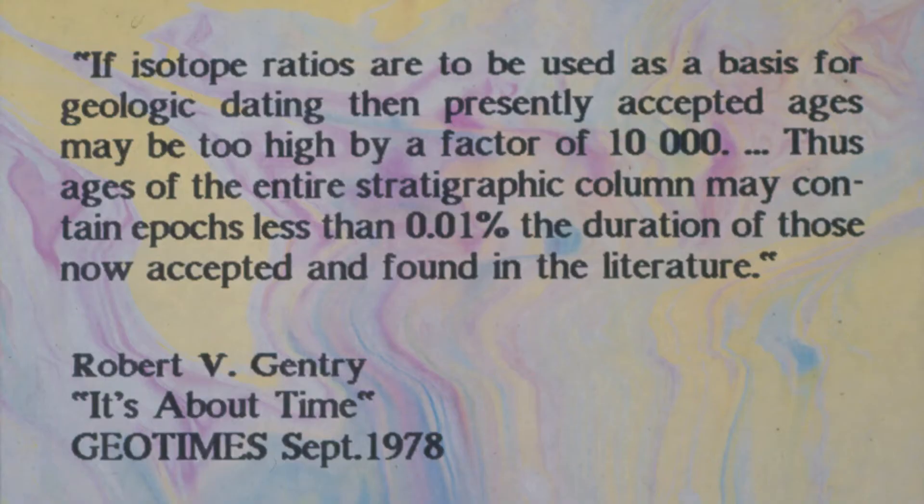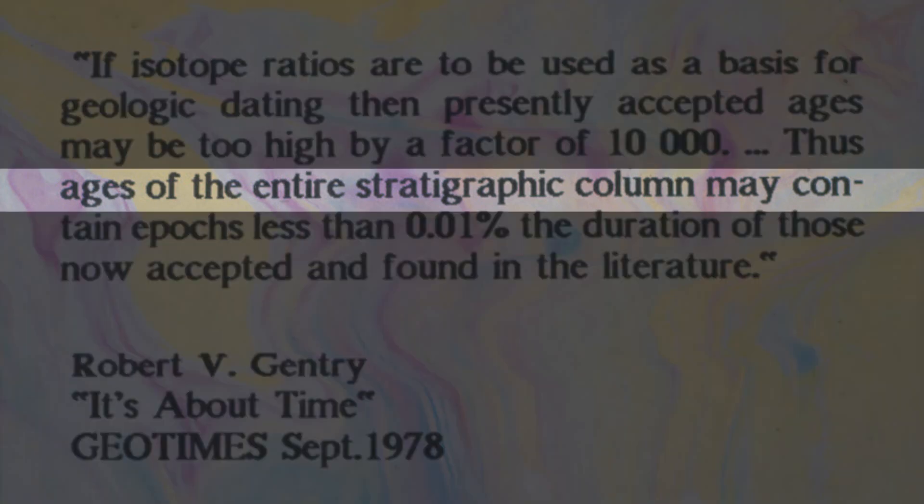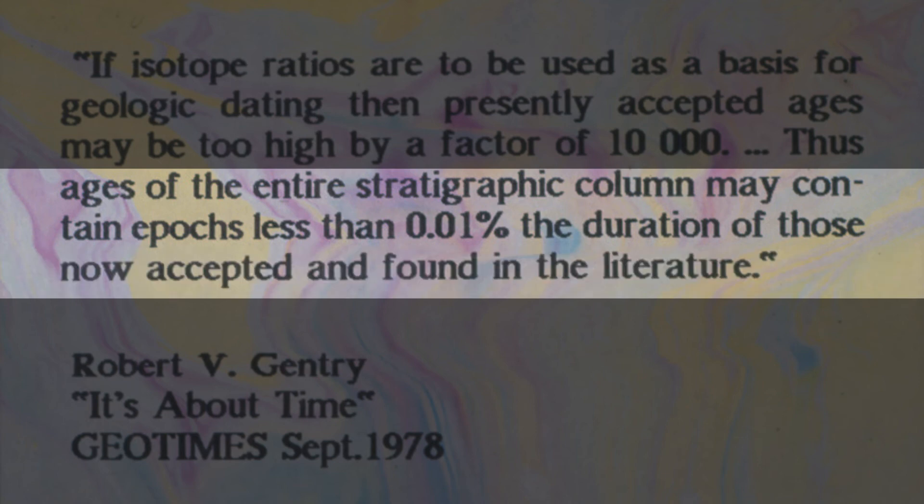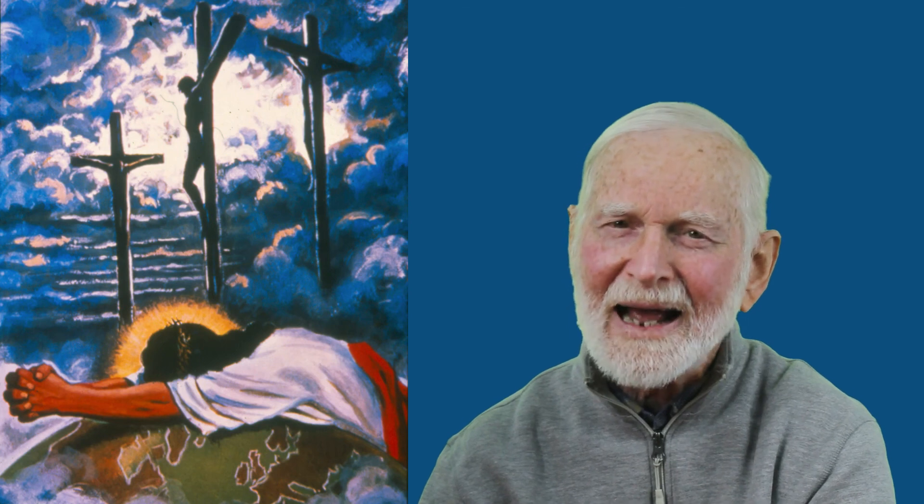The true age is about 0.9% of the carbon-14 age. But remember what Robert Gentry said at the Louisiana State University conference — he estimated the ages of the entire stratigraphic column would be less than 0.01% of the values found in the literature. And if those ages are given by radiometric dating, then geological dates may be about 100 times less reliable than carbon-14 dates.